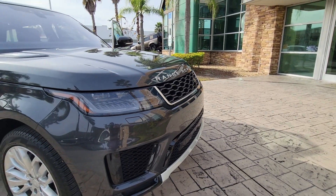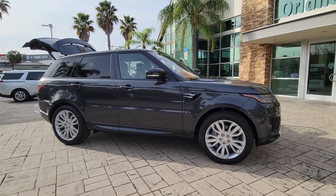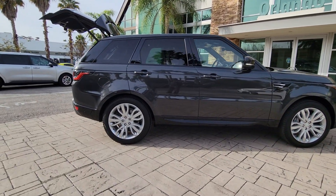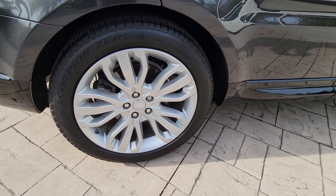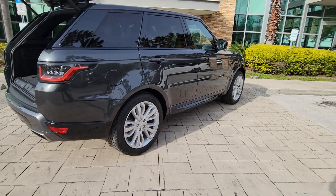Your next car could be the 2018 Land Rover Range Rover Sport. With less than 50,000 miles on the odometer, this vehicle stands out from the rest. Here's an impressive Range Rover Sport that delivers high-end luxury and style, as well as world-class off-road capability.